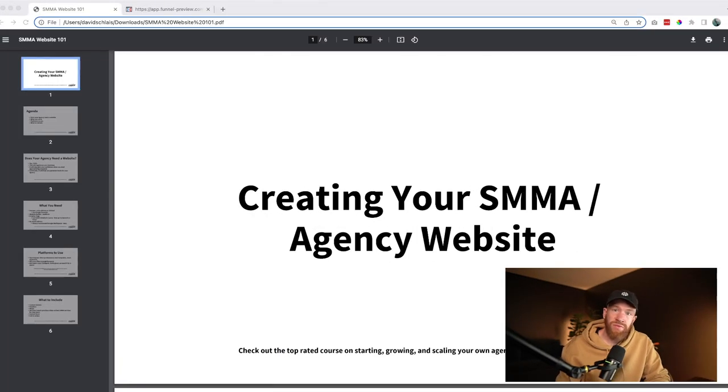Let me go ahead and jump into my computer and talk about what you should include. For the purpose of this video, we're going to cover what you should include in your website — the basics and everything you should know about creating your SMMA website. If it would be useful for me to create a video walking through the actual creation and updating of a website, let me know in the comments down below. A lot of these videos we create are actually from your questions, so feel free to engage us in the comments.